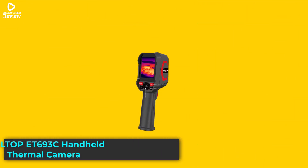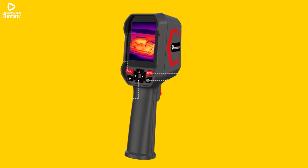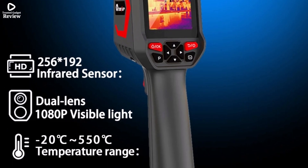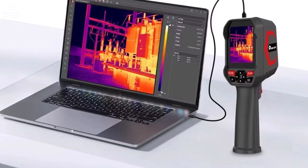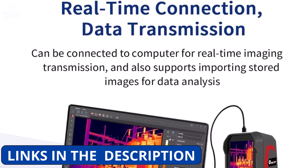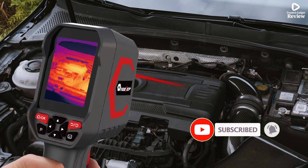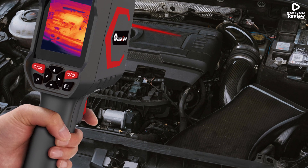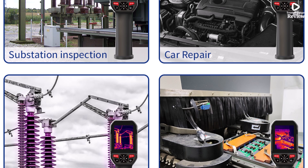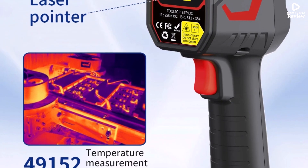Product number 5: Tolltop ET693C Handheld Thermal Camera is a handheld, professional-grade device perfect for detecting heat issues in pipelines, electrical systems, and power equipment. It features a clear 256x192 thermal sensor and a sharp 1080p visible light camera, helping you get detailed images in both thermal and regular views. With a temperature range from minus 20 degrees Celsius to 550 degrees Celsius, it covers a wide range of applications. The 2.8-inch screen displays images with nine different color palettes, making it easy to spot temperature differences. It also supports distance compensation within 5 meters for more accurate readings. The built-in 2600mAh lithium battery ensures long use, while 8GB of memory lets you store plenty of photos and videos in JPG and MP4 formats.